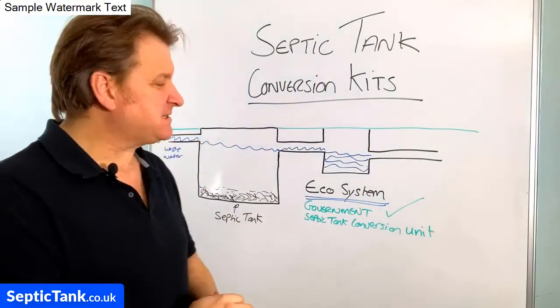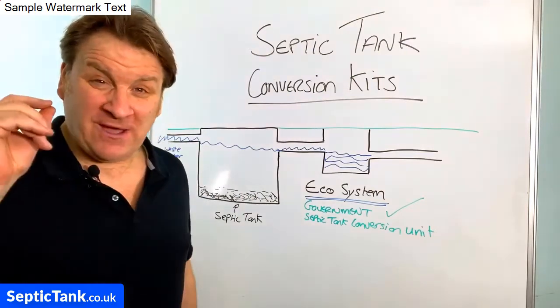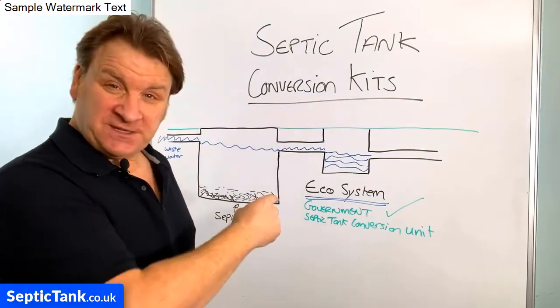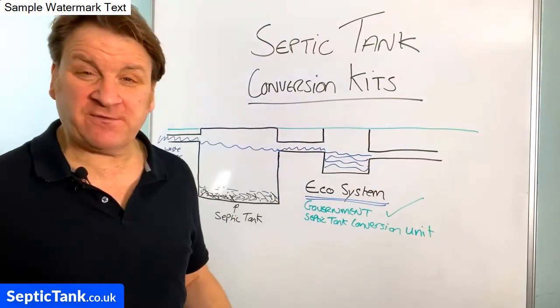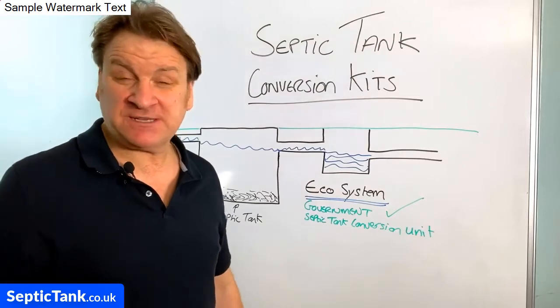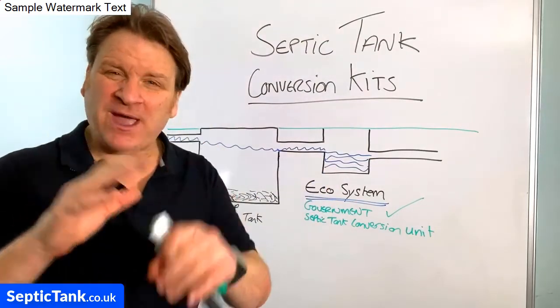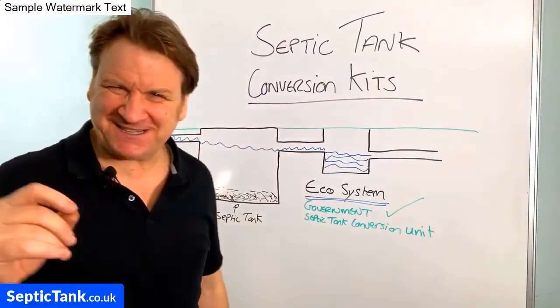I've made another video for you to see what the Ecosystem looks like. If you've got any questions, go to septictank.co.uk — you can see the Ecosystem there or give me a ring. Have a look at this video which explains a little bit more about this amazing septic tank conversion kit.